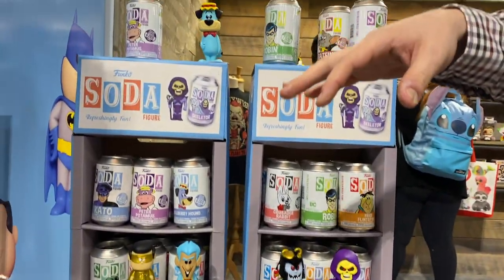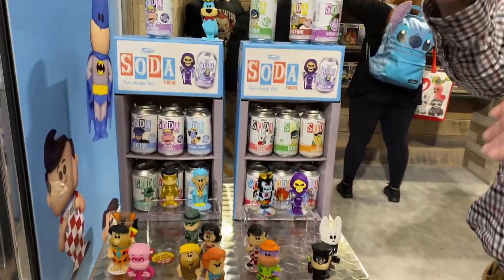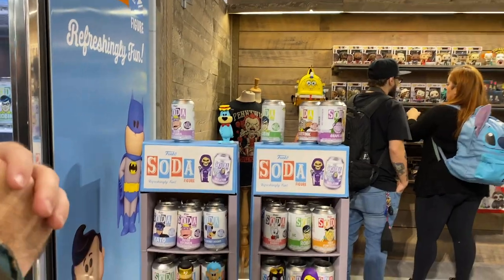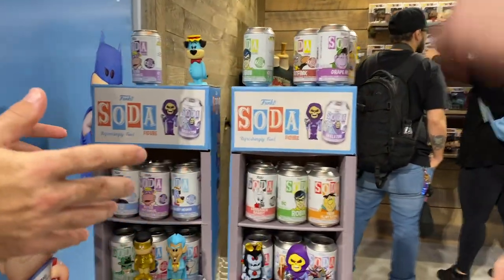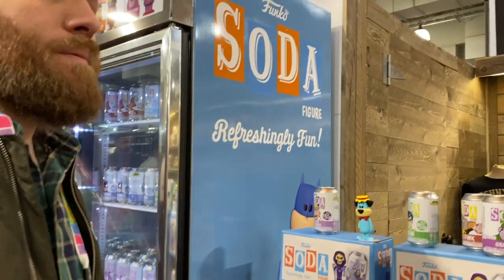Once those are sold out, we're done. These are going to specialty stores, so you won't see them at a Target or a Walmart. They're going to be at the biggest stores, maybe like a GameStop or a Hot Topic, and even they will be allocated a certain amount so that you'll be able to find them at your local comic book stores and retailers. They're going to be changing these out regularly, so this is something you've got to act fast on. They are out now — we've got them at Funko HQ and Funko Hollywood, and they're starting to hit retailers everywhere.